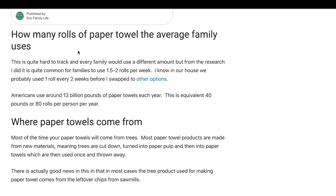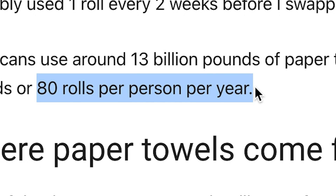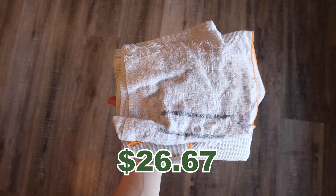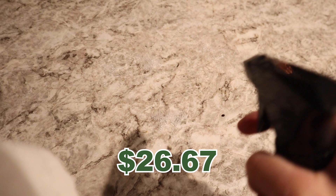Number two, going from paper towels to rags. Studies say the average American uses about 80 rolls per year. So if we eliminate paper towels, figuring about $2 a roll, switching from paper towels to rags could save about $26.67 a month on our grocery bill. I know there are some minimal costs with washing rags, but it's pretty obvious that you can save a lot of money from making that switch.